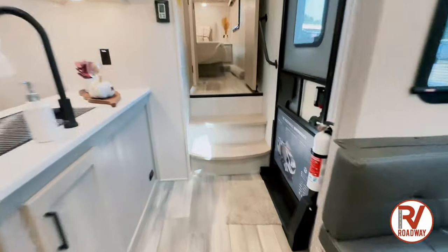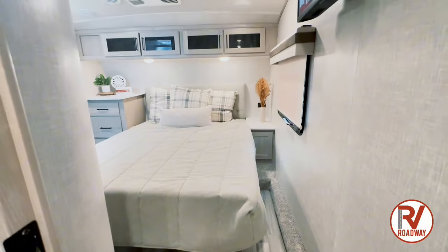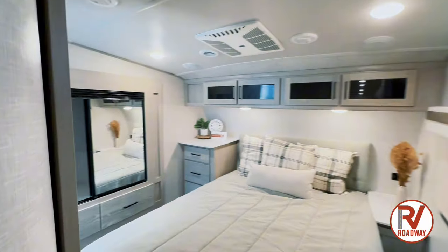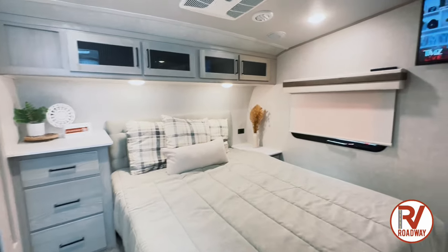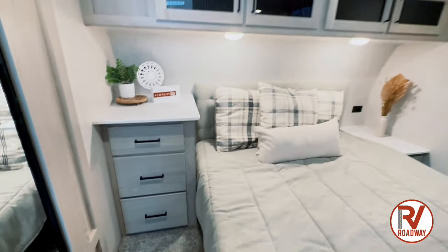Going into the master suite you're going to see that we have a 60 by 80 queen bed, two bedside power outlets, individual reading lights with a TV. We have under bed storage as well as a whole entire wardrobe slide out. And we also have a residential style headboard with bedding.